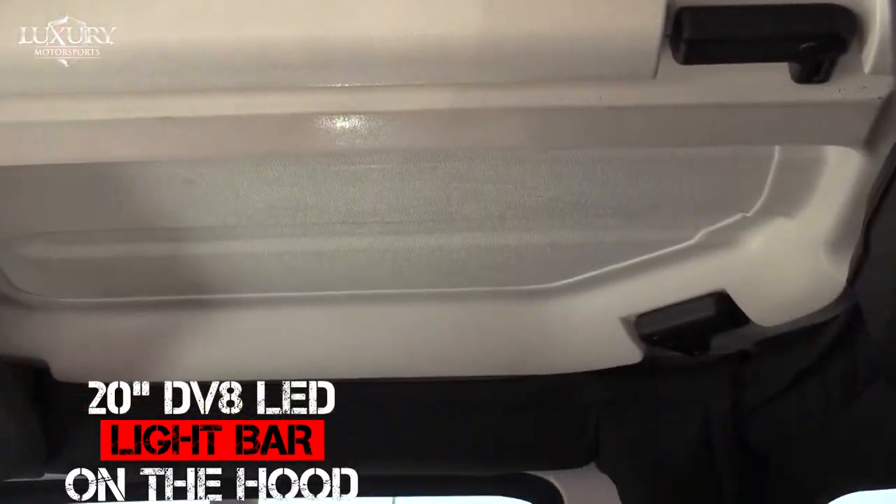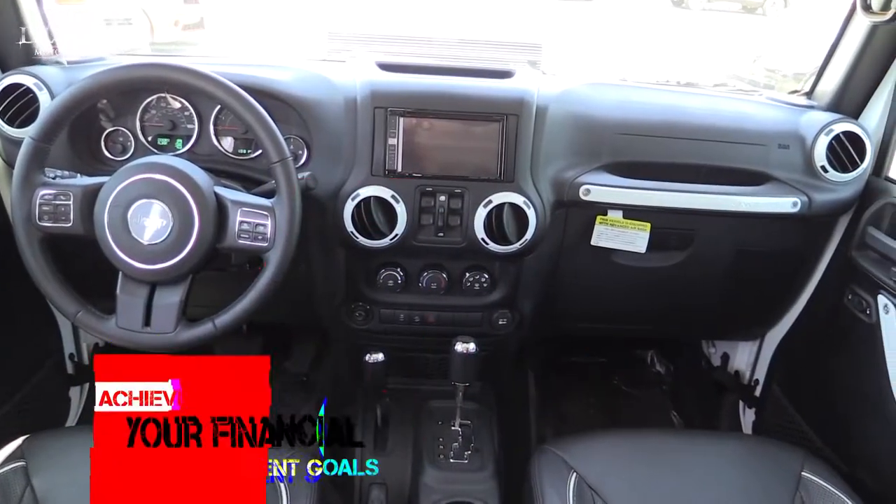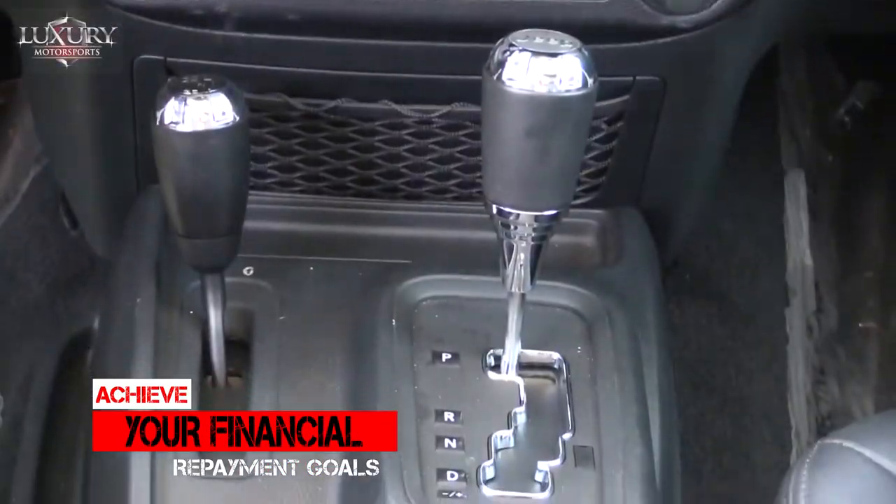Here at Luxury Motorsports, we offer financing for everyone, and our experienced finance managers will help you achieve your financial repayment goal.